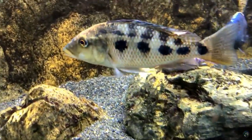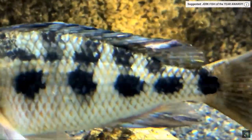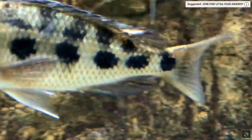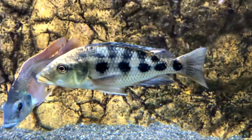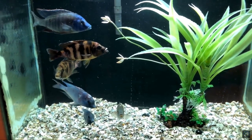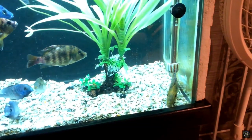Columnaris is a nasty one, and there's a lot to talk about. Symptoms include ragged fins, ulcers on the skin, white or cloudy fungus-like patches, mucus on the gills, head and dorsal fin area, a color change in their gills, rapid breathing, and loss of appetite.